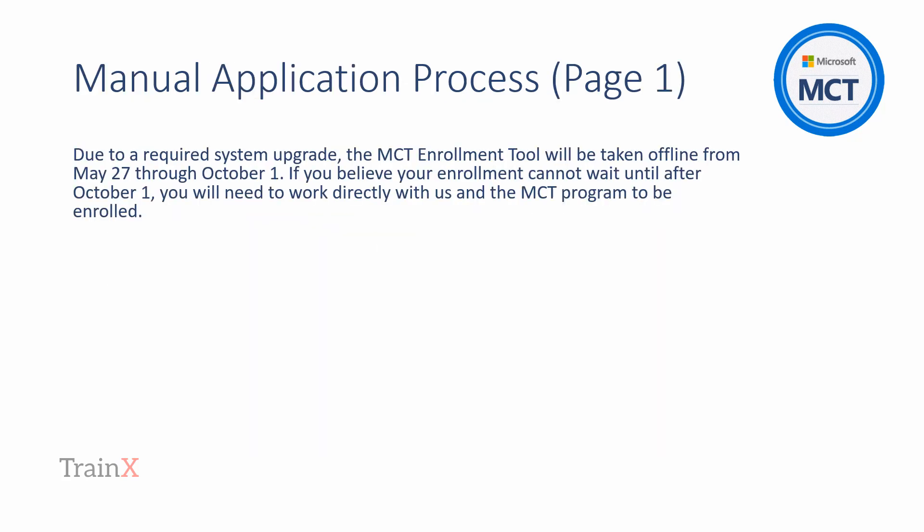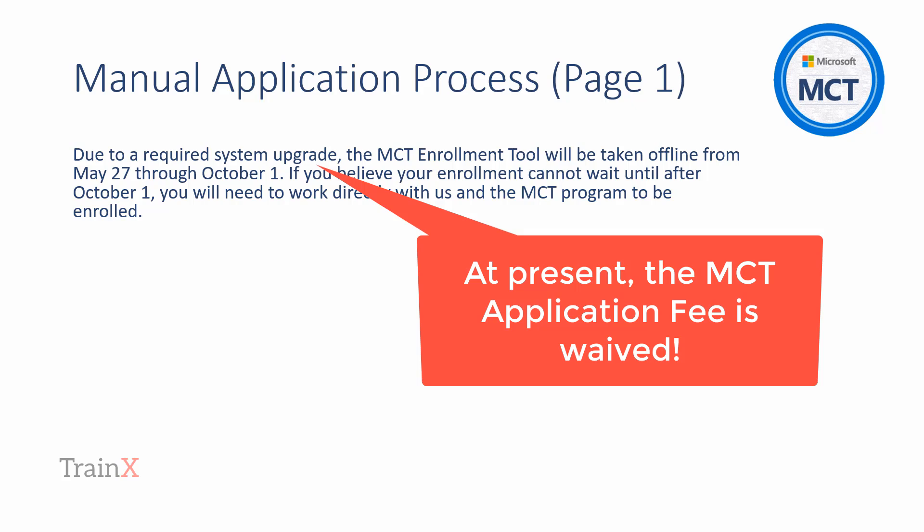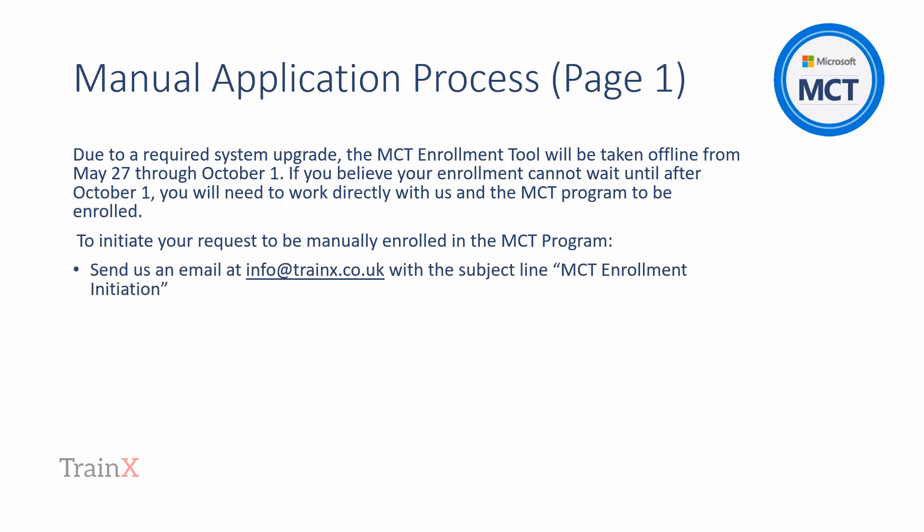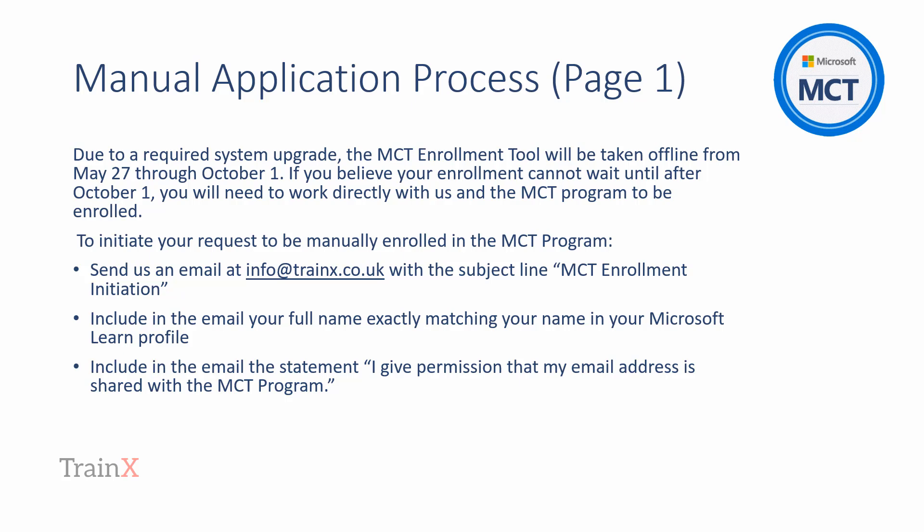Here in the graphic is the formal wording that we're required to provide. Summarizing the wording: the MCT Enrollment Tool is offline for a period. MCT candidates can still prepare to become an MCT and simply have to follow the manual process. In the main video we describe the requirements to become an MCT — essentially a Trainex Instructional Skills Certificate and a Microsoft-recognized Technical Credential are both needed at enrollment. You'll see from the wording that the MCT candidate must specifically permit Trainex to forward their details.